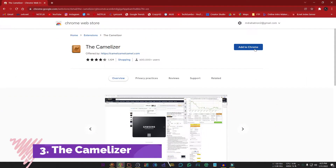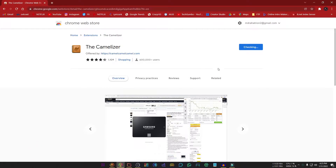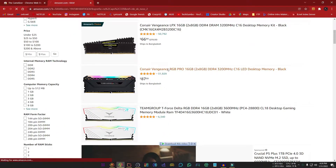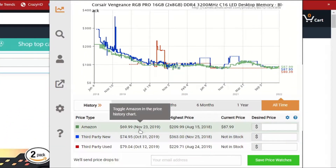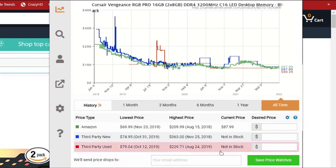Number 3, The Camelizer — a product of the popular website camelcamelcamel.com. Their extension lets you see the historical pricing data of a product on Amazon to ensure that you are getting a great deal. To use this extension, click any product on Amazon, then click on the extension icon. It will show you a price chart, as well as the lowest and highest price of all time. You can submit your email and create a price watch to get a notification when the price is within your budget.